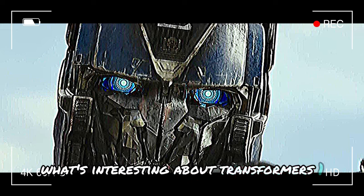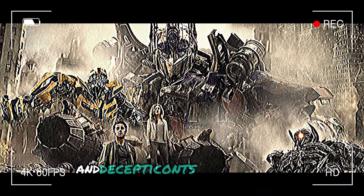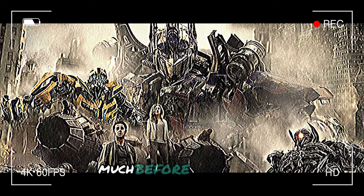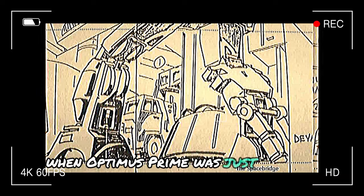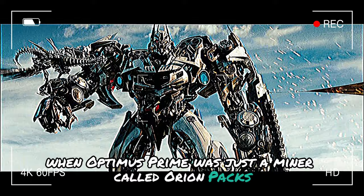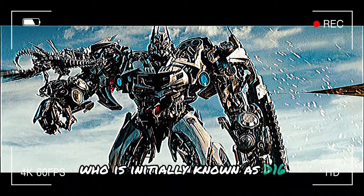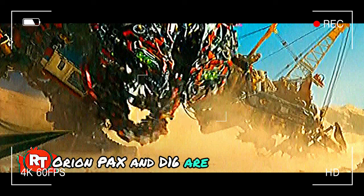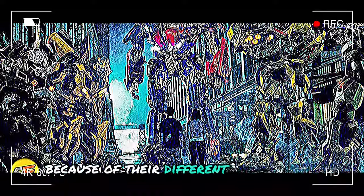What's interesting about Transformers 1 is that it recounts the early days of the Autobots and Decepticons — a time much before the robots actually started fighting each other. When Optimus Prime was just a miner called Orion Pax, Megatron was another miner initially known as D-16. Orion Pax and D-16 are introduced as friends who later turn into enemies because of their different philosophies.